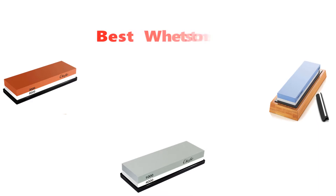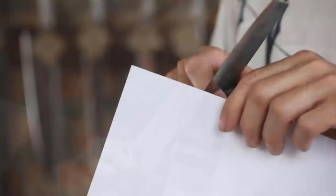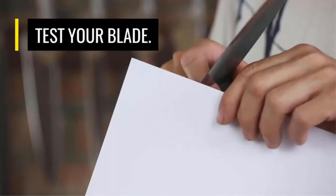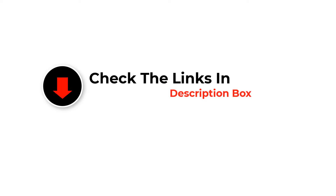Hey guys, in this video we are going to be checking out the best whetstones you can buy right now. We made this list based on our personal opinion and hours of research, and we have listed them based on type of features and price. We have included options for every type of user. If you want more information and updated pricing on the products mentioned, be sure to check the links in the description below. So let's get started.